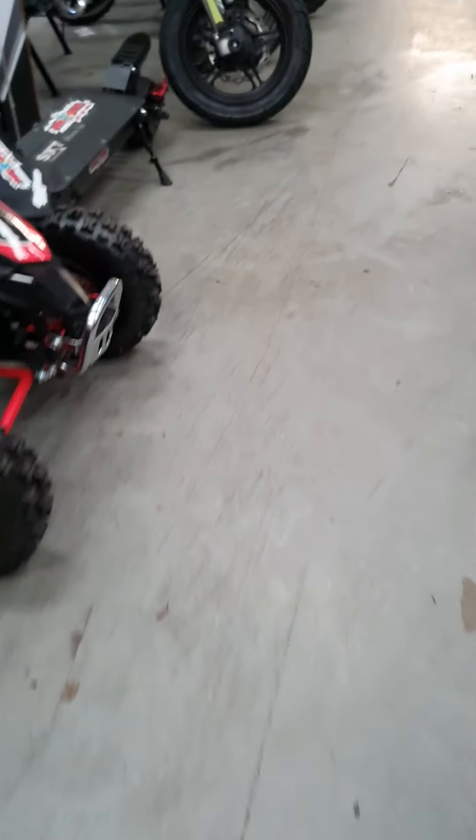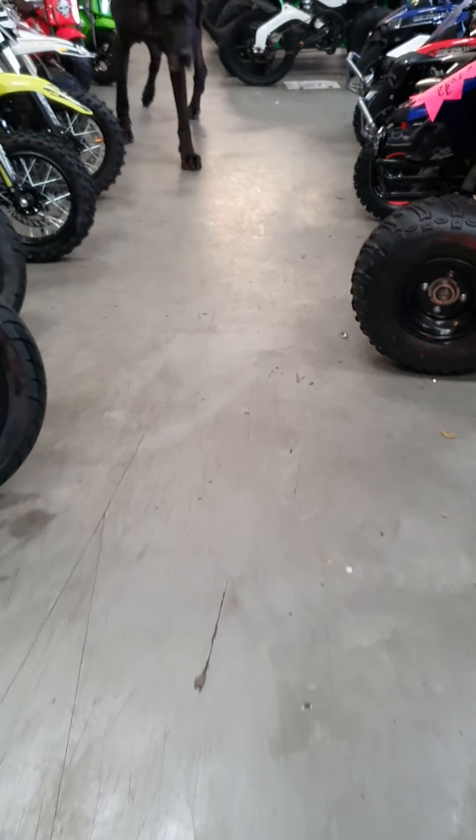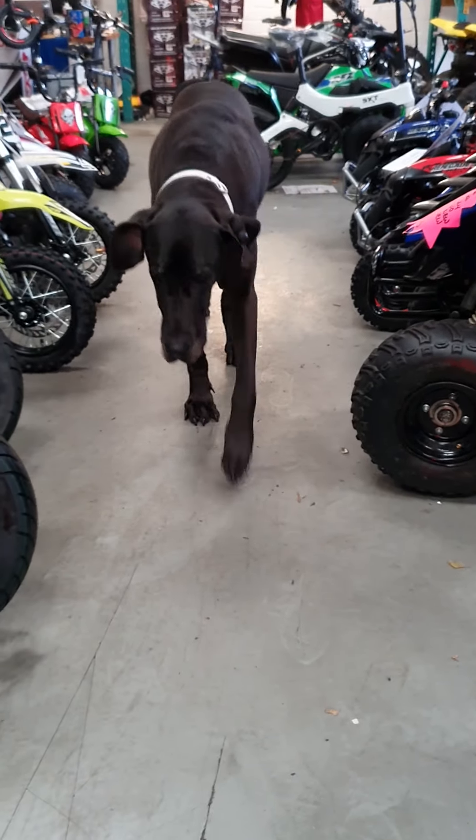And for a bit of fun — this is Coco, the mascot of Muck and Fun. I'm going to test drive the scooter.